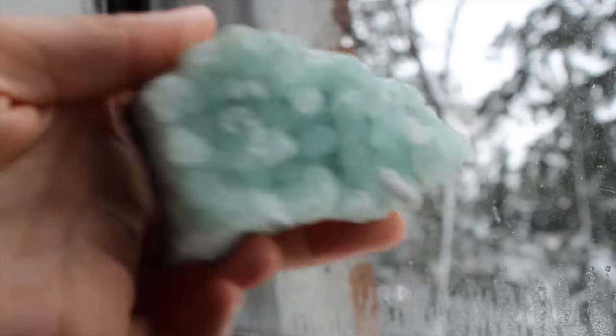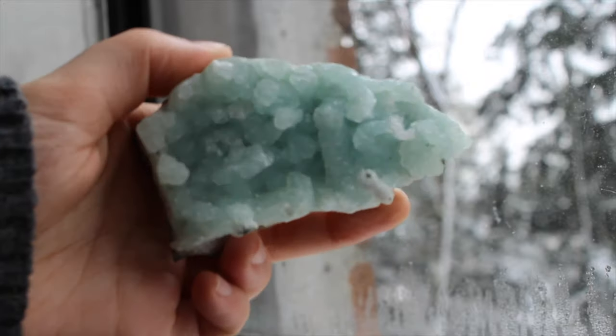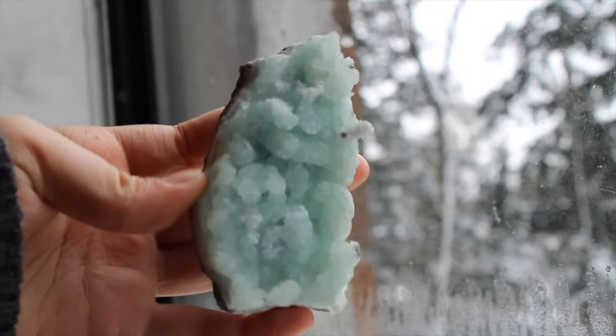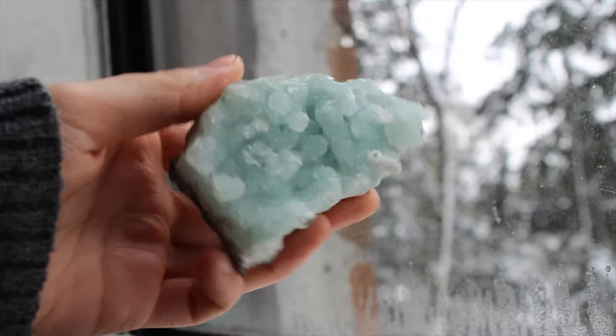This is a prehnite specimen from India. It's nice and bubbly in this blue-green color and it's got some little stalactite formations on the bottom, which I think is so cool and unique.